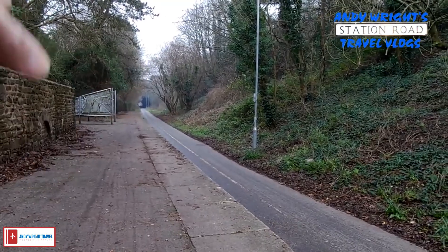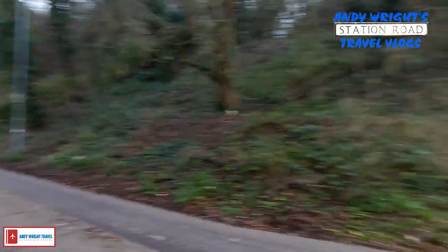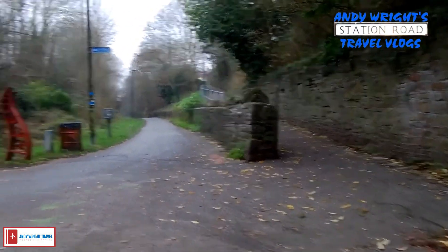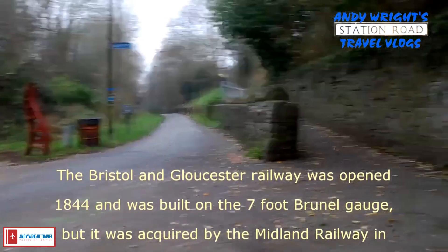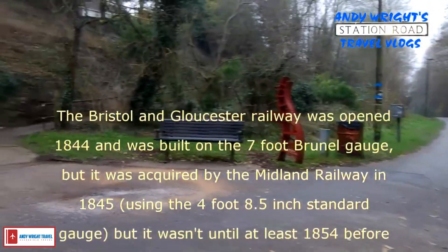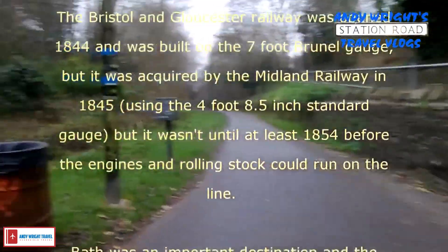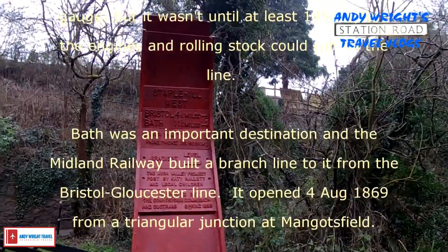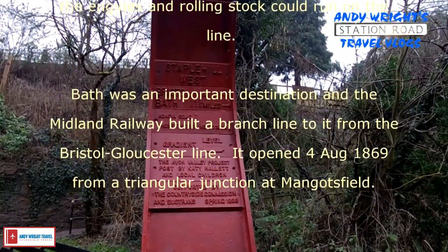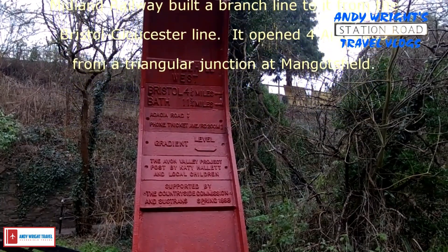Going that way there is Mangotsfield and onward to Bath. This way goes to Wormley and Bristol. And you can actually go up the other side there up to the other side of the platform. So this is Staple Hill West. Bristol is four and a half miles, and Bath is eleven and three quarter miles.